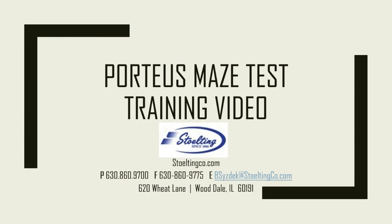This video will cover the Porteous Mazes test and guide you through the administration and scoring of the test. The Porteous Mazes test is published by Stolting. If you have any questions about the Porteous Mazes test or any other psychological products by Stolting, please visit the website at stoltingco.com for more information or to obtain contact information.